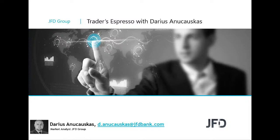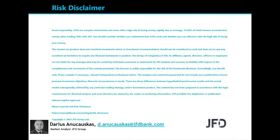Hello and good morning everyone, welcome to JFT Traders Espresso with me, Luchowska. Today's the 16th of August 2021, welcome to this Monday's morning session where we're going to have a very quick look at the markets and a few of the charts. The content we produce does not constitute investment advice or investment recommendation and does not constitute an invitation to acquire any financial instrument or product.